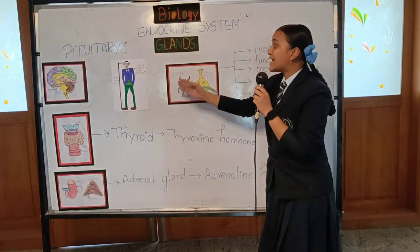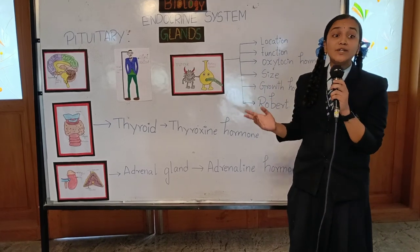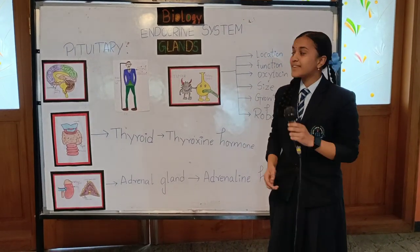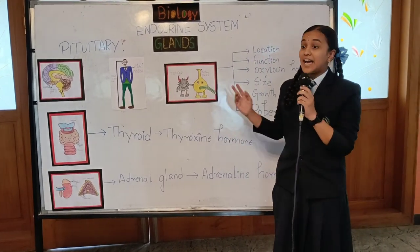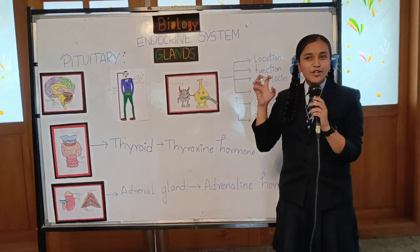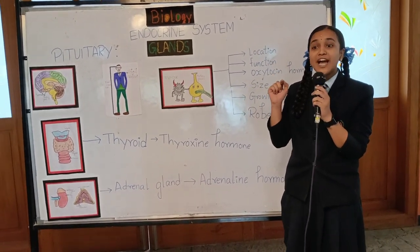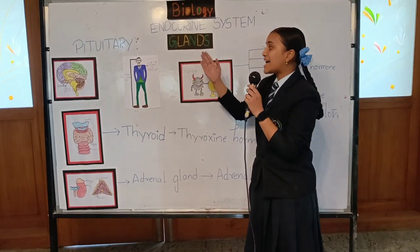Look at this man here. He is Robert Wadlow. He is the tallest man we can see in the modern world. He was actually 8 feet 11 inches tall, and that was because he was a pituitary giant. There was actually a tumor near his pituitary gland which was pushing it to secrete more growth hormone, which made him as big as this.